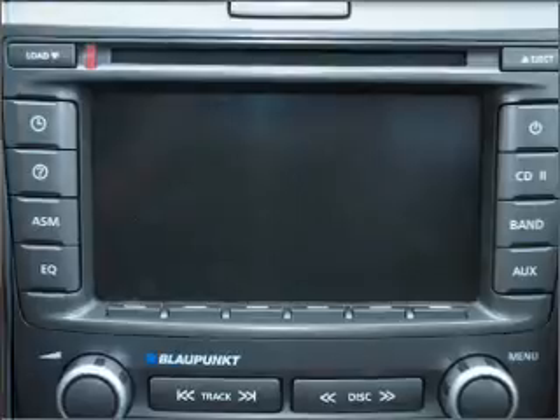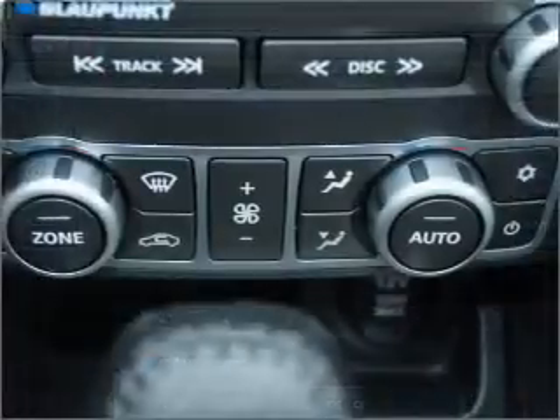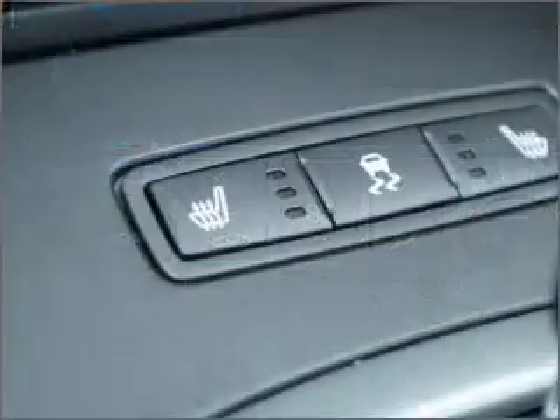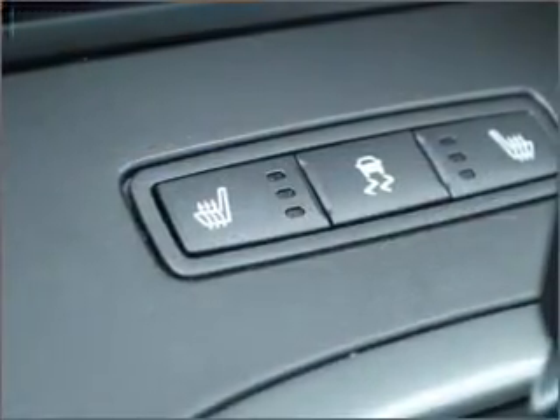Stand out from the crowd with premium wheels. Get advanced listening benefits from the premium sound system. Brake safely with the anti-lock braking system. Tailor the temperature to your preference and your passengers.